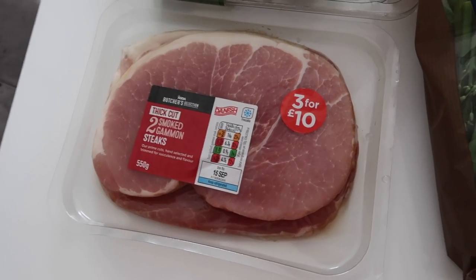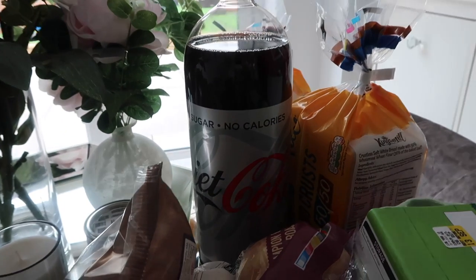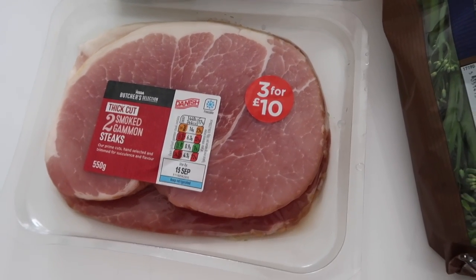I then got some smoked gammon because I'm going to do that in my slow cooker — gammon in the slow cooker with Diet Coke. I'm not sure on the exact recipe but I'm going to find it and link it below. I'm going to serve that with egg and chips — that's a really lovely Slimming World meal.